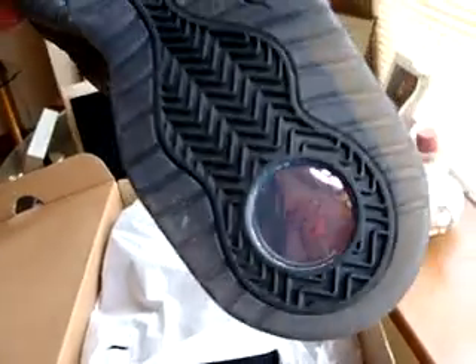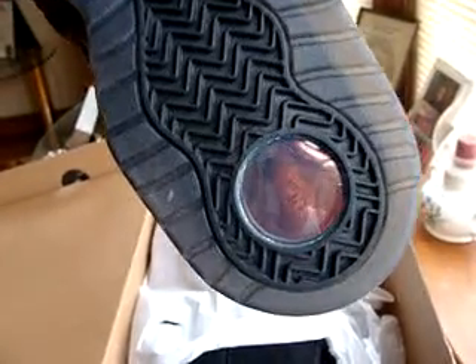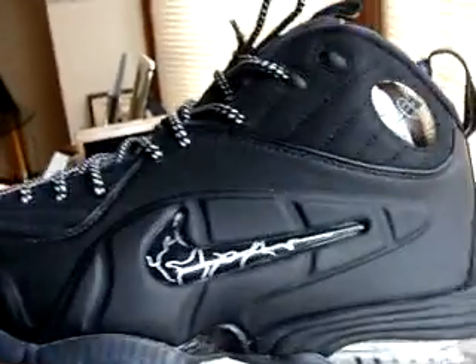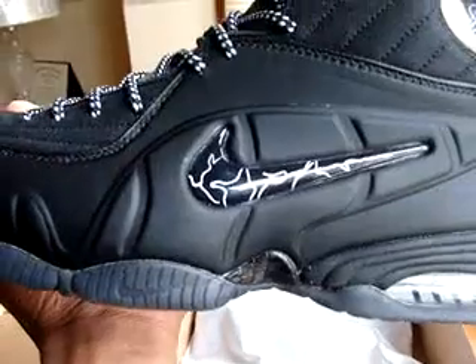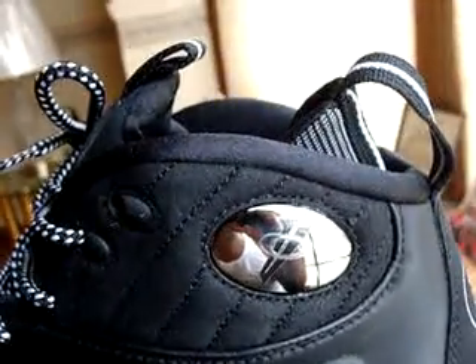On the bottom you can't see it real good, but if you look closely you can see Penny's face in the bottom right there. Got the Foamposites, got the chick with the little white — looks like lightning bolts or something — on the patent Penny sign right there.